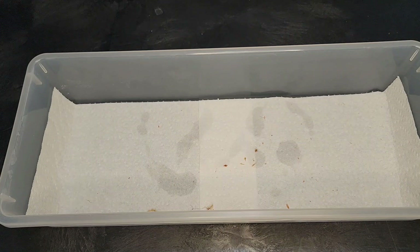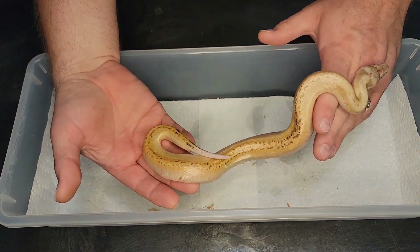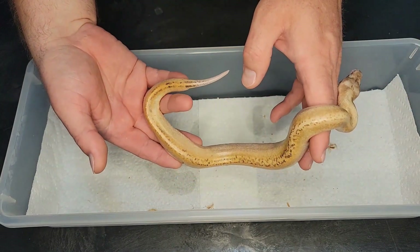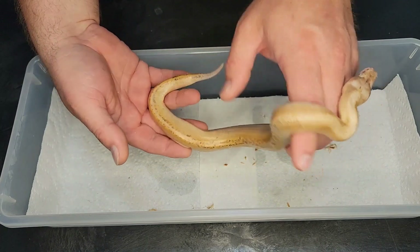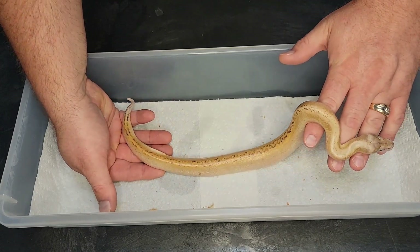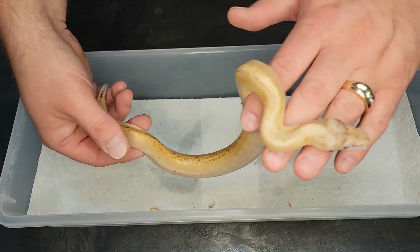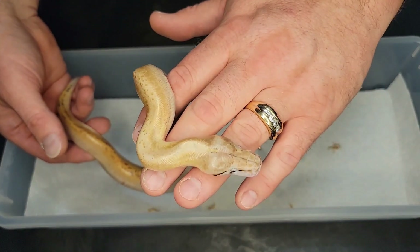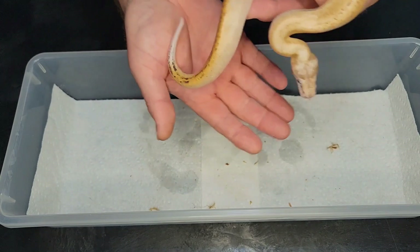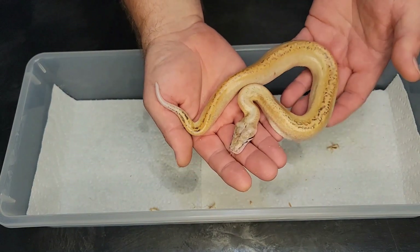This one is probably my favorite — another pretty reduced pattern. Some really cool animals. I definitely did not expect to hatch ivories out of this. I was expecting normals, matrix, GoldenEyes, and 007s only.